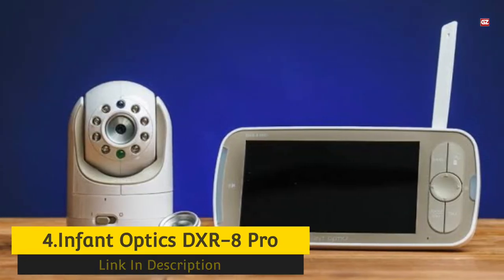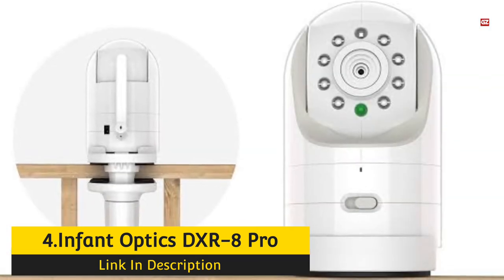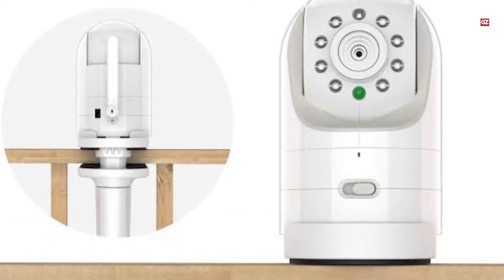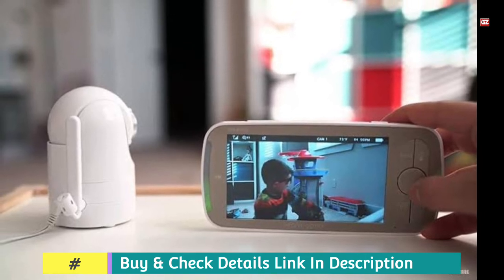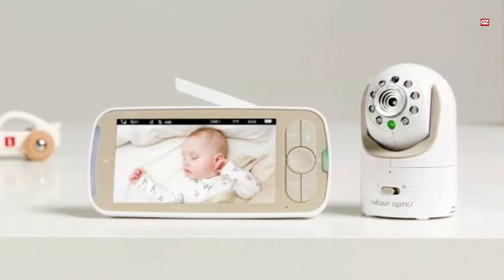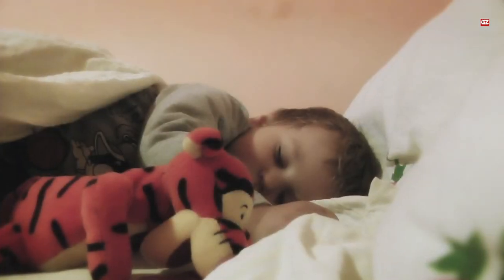Number 4: InfantOptics DXR-8 Pro Monitor. Here we have another exceptional baby monitor. The InfantOptics DXR-8 Pro is the most modern model of the DXR-8 line, which is extremely popular among Amazon users with more than 48,000 reviews. One of my family members has used it, and my family has been a long-time fan of this line. The Pro is an exceptional improvement over the original device, which we already loved.